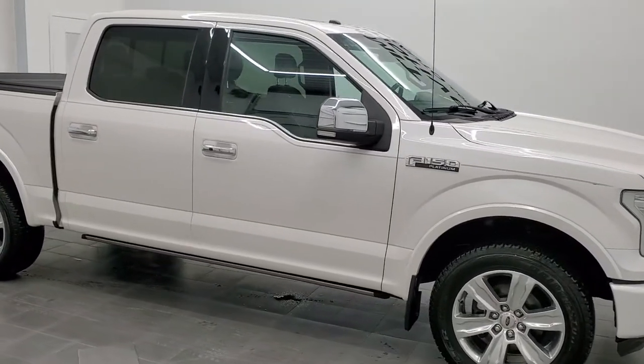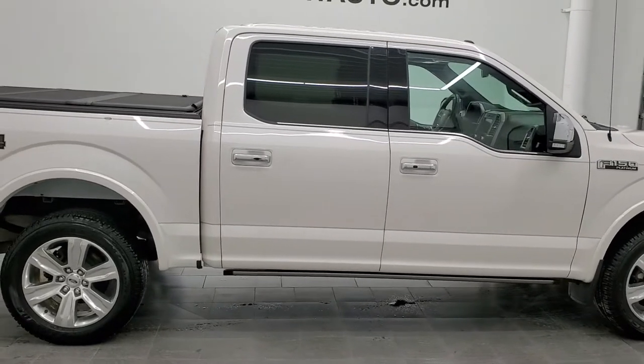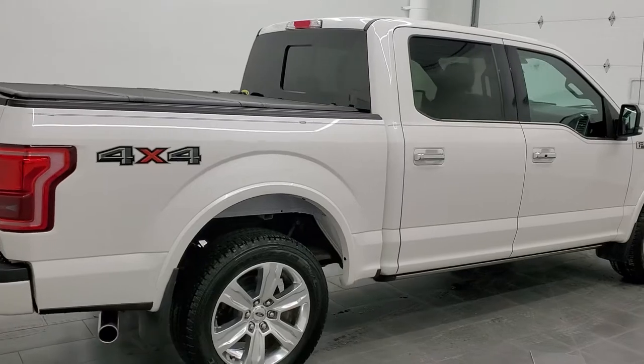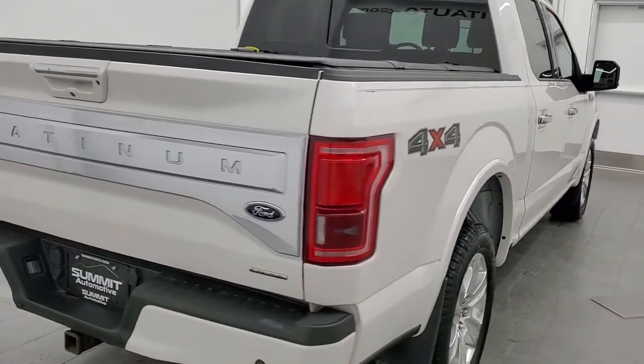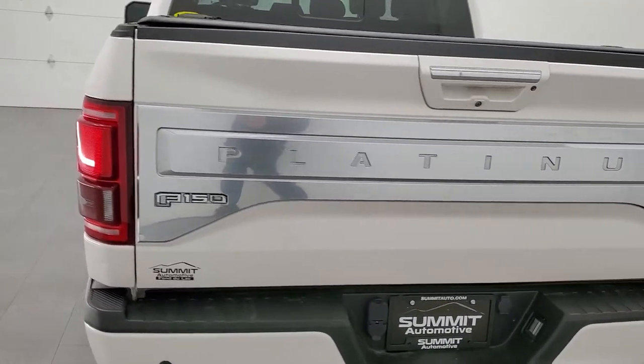Hey, this is Brett and this 2016 Ford F-150 SuperCrew Short Box Platinum is stock number 12267ZA. We are here at Summit Automotive in Fond du Lac, Wisconsin, your new and used light duty truck headquarters.